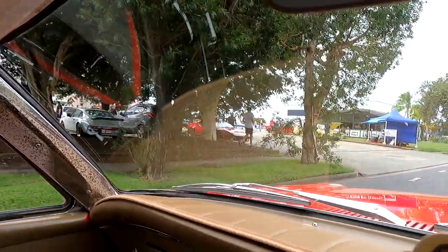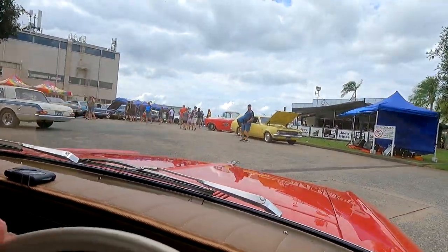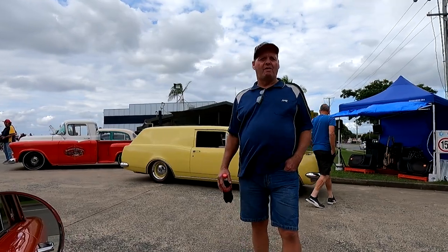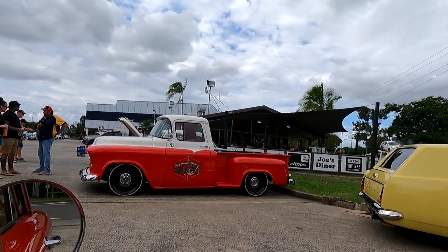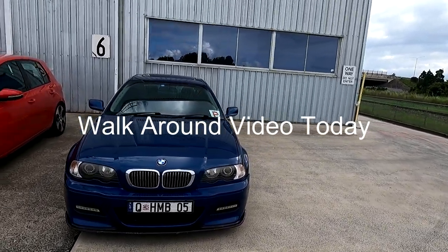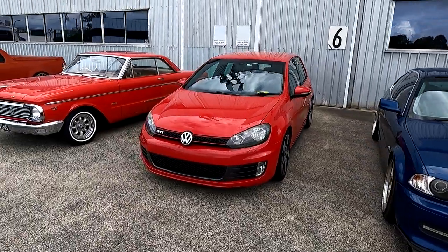Oh, it is Darren's car! I've got a video of that on my channel - fantastic, LSA. We've got some beautiful cars. Alright, we'll just do a walk around I think, show you some of the cars around Joe's Diner. We've just got a nice little area out the back.